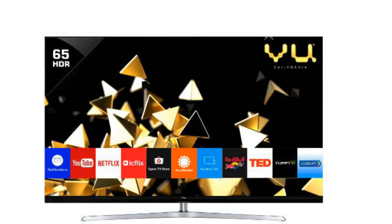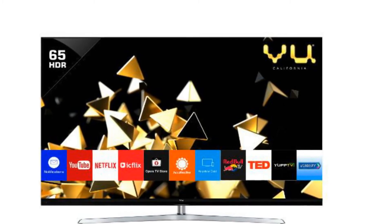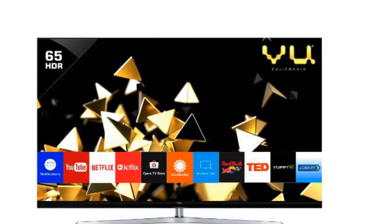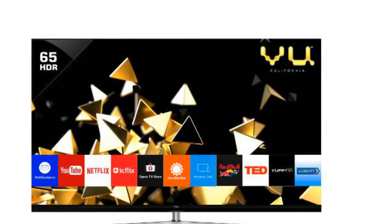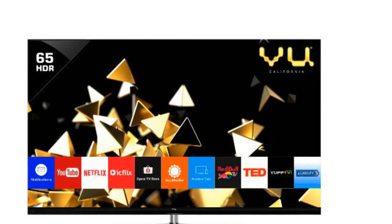Users can connect via built-in Wi-Fi 802.11n, HDMI ports, USB ports, and a network Ethernet port. The 65-inch variant supports 3 fifteen-watt speakers, 3 HDMI ports, and 2 USB ports, while the 75-inch variant comes with 2 fifteen-watt speakers, 4 HDMI ports, and 3 USB ports.